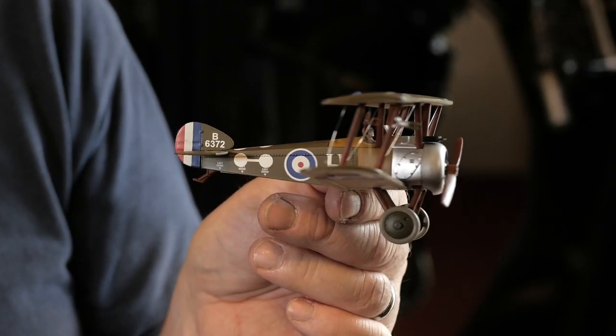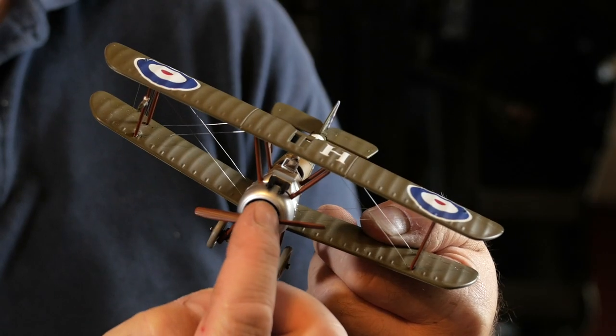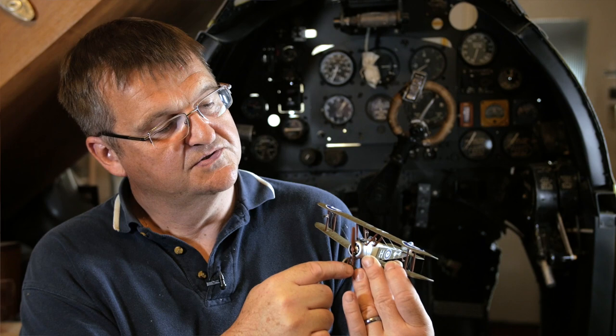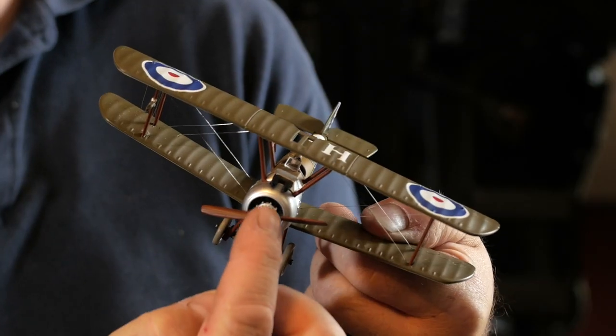Here is a model of the Sopwith Camel, so you can see that a lot of the weight is based at the front of the aircraft. You can see here the propeller, which was joined to the engine so the whole engine rotated. Very prominent are the two guns, and you can just see through there the humpback which gave the Camel its name.